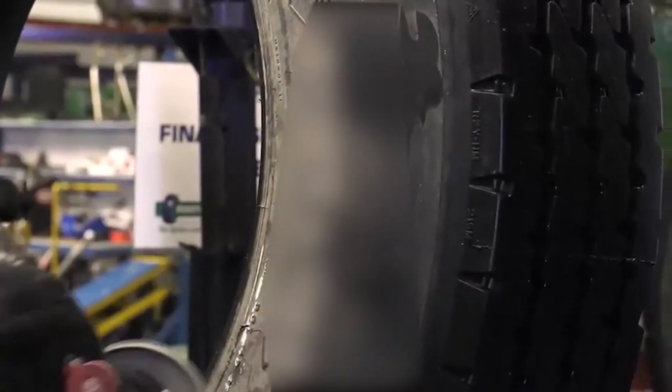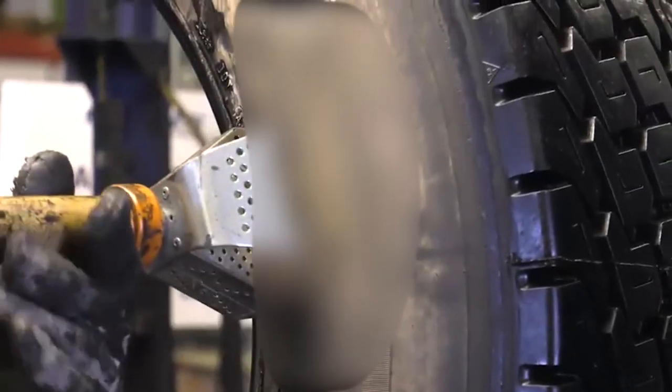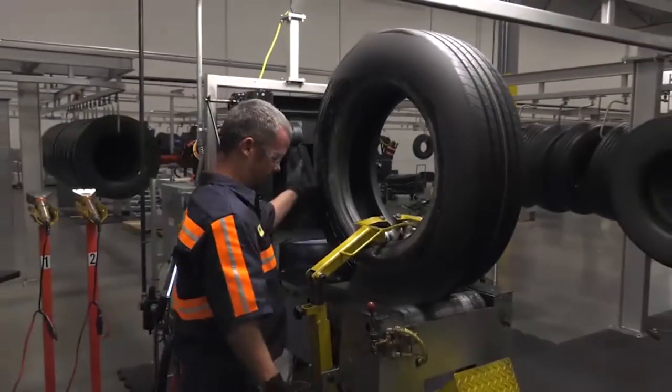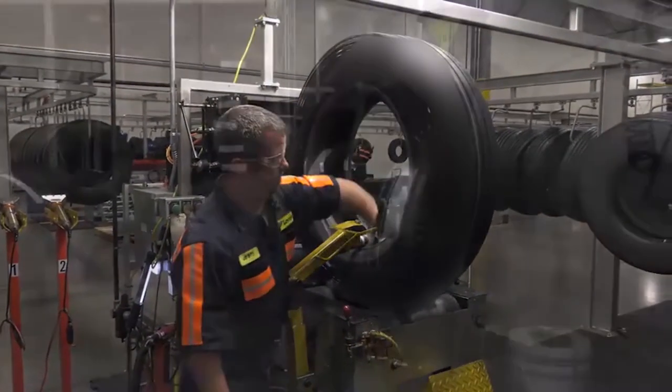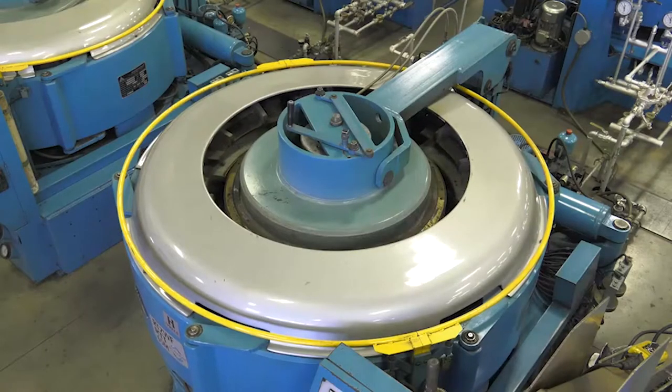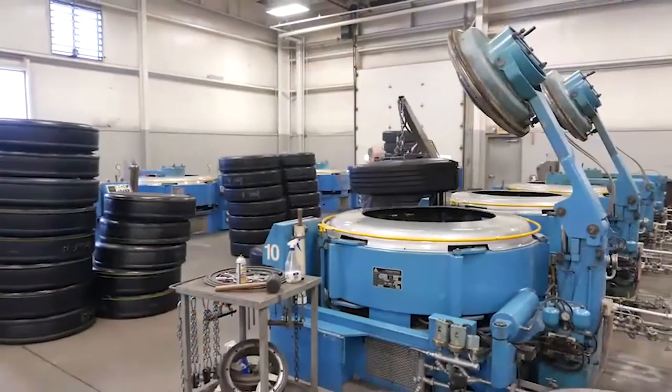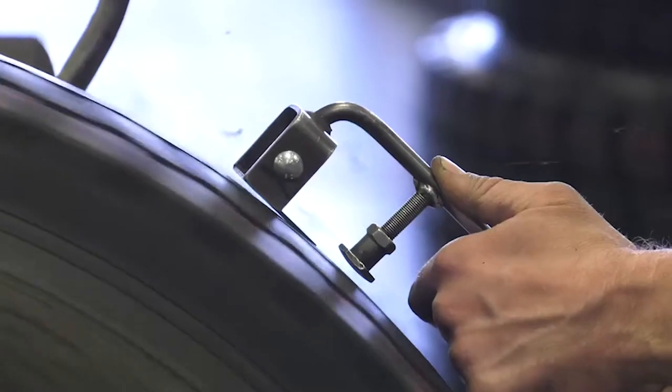Minor repairs to sidewall rubber are buffed smooth to maintain a more uniform appearance. The retread tire identification number is branded on the sidewall to reflect the retreader and the date of manufacture. The final step of the process for a pre-cure retread is to apply special rubber paint to the sidewall to give it a uniform appearance. Mold cure retreads are given the same level of final inspection by a skilled technician, but the excess rubber from the vent holes in the mold and the flashing where the plates meet is removed to once again maintain a uniform appearance.